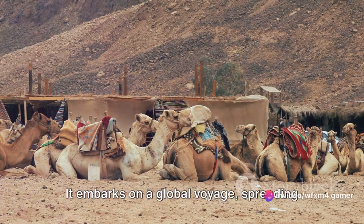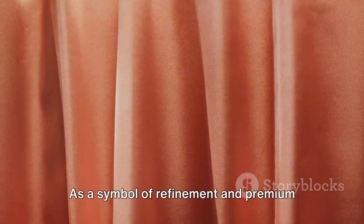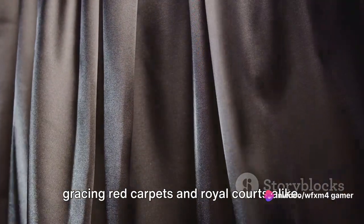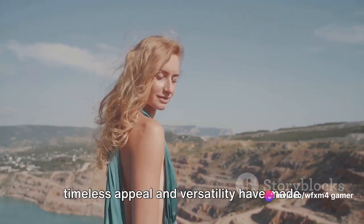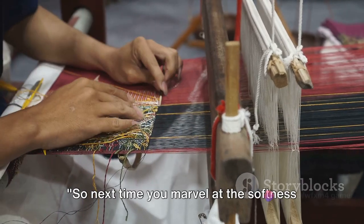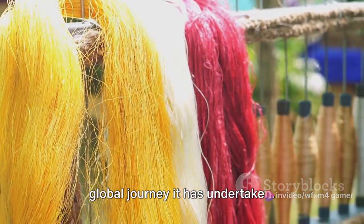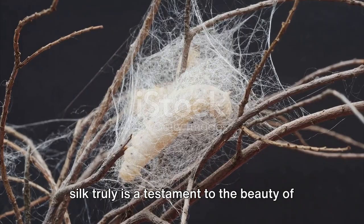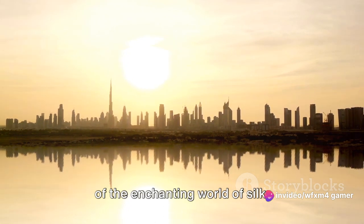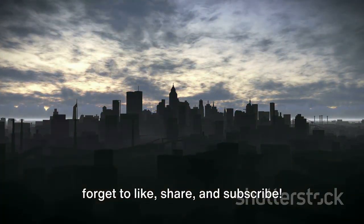Silk's journey doesn't end at the factory doors — it embarks on a global voyage, spreading its elegance and luxury to every corner of the world. As a symbol of refinement and premium craftsmanship, silk has found its way into the wardrobes of royalty and celebrities, gracing red carpets and royal courts alike. But it's not just for the elite — its timeless appeal and versatility have made it a staple in everyday fashion, from silk ties and scarves to blouses and dresses. From a simple silkworm to a fashion icon, silk is truly a testament to the beauty of nature's design and human ingenuity. If you've enjoyed this journey and want to learn more about the fascinating processes behind everyday items, don't forget to like, share, and subscribe.